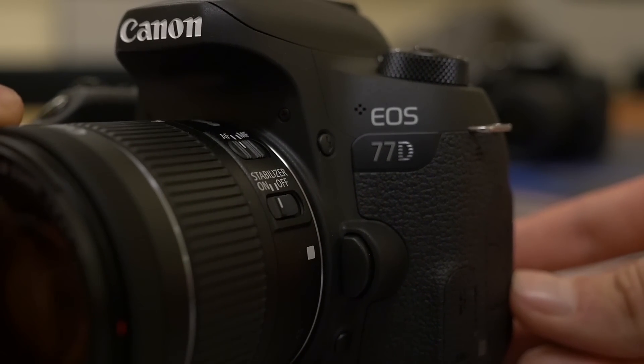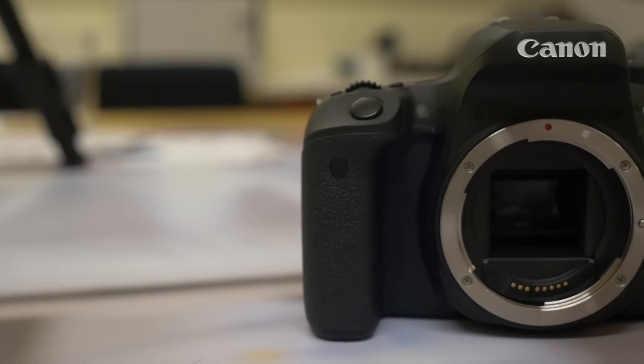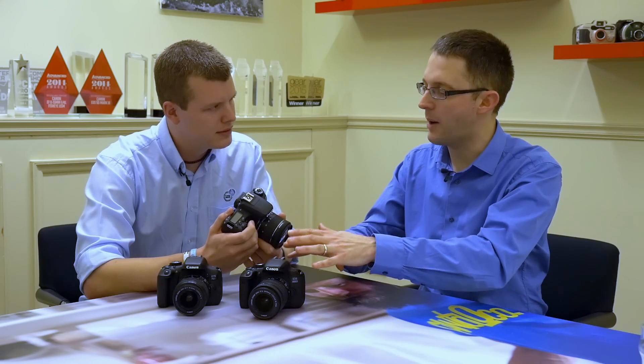The 77D is a great next step up from a triple-XD model. If you've had a 450 or 550, this would be a good step up to help advance your photography and use the camera faster, thanks to the added button layout and extra controls.